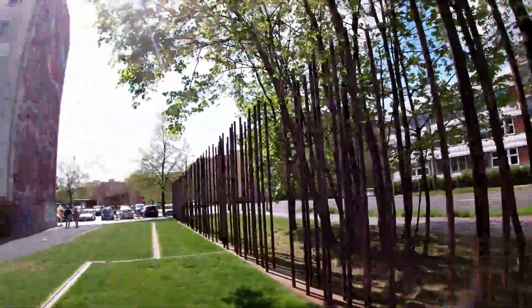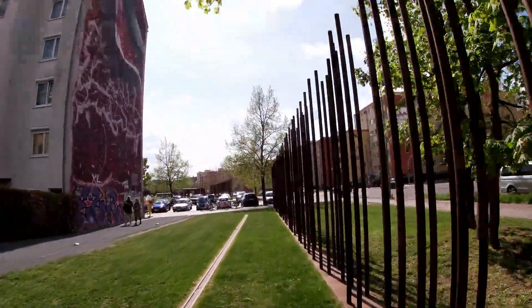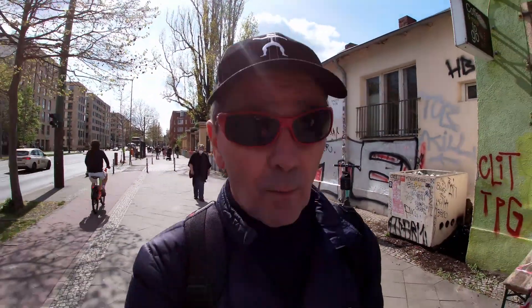And if you look here, this represents where the wall was — a city divided no longer. And then just a couple of stops from the wall memorial — not the East Side Gallery, but the wall memorial, the Mauergedenkstätte or memory — is Mauerpark.